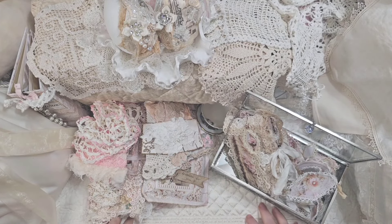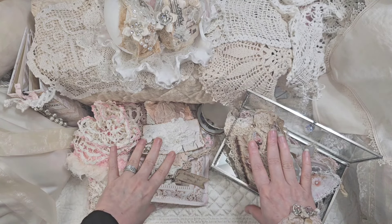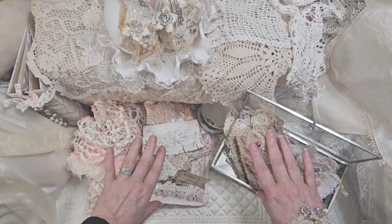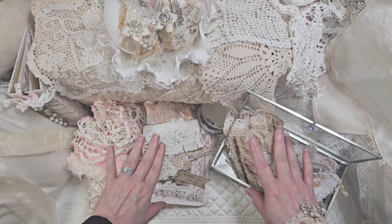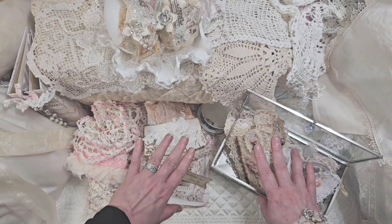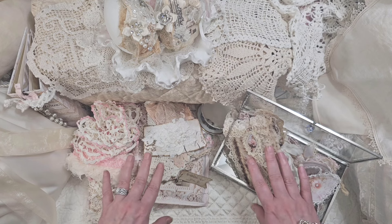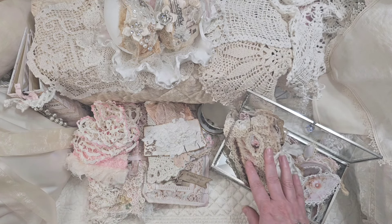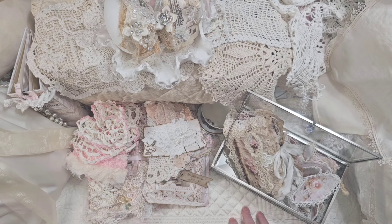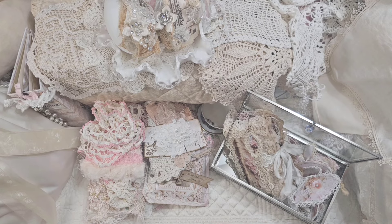Hi everyone, it's Doreen with Ooh La La Vintage Treasures, and I'm back to share a beautiful package I received from Hildegard. I'll put a link below to her YouTube channel — she doesn't do a lot of videos, but she has done some. I wanted to show her beautiful work. I received this about a month or two ago, back in October, and then I purchased something about a month ago. So get yourself a nice cup of coffee or your favorite beverage, because it might be a long video. I'm so happy to be doing another video, and I've got some more exciting projects to share. Let's get started!